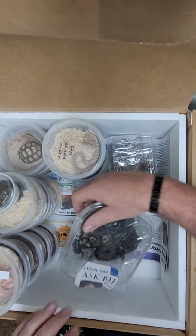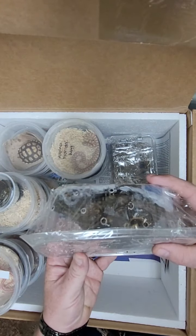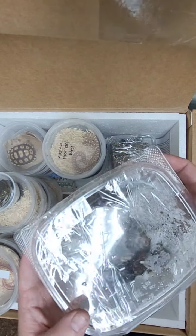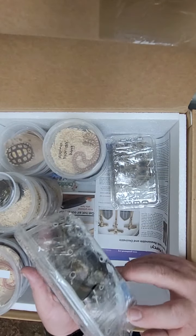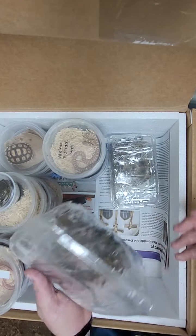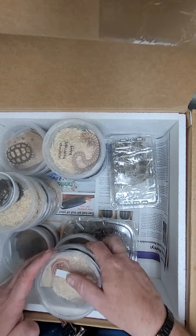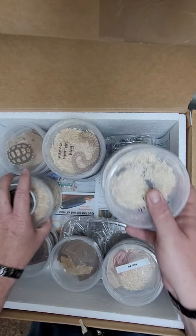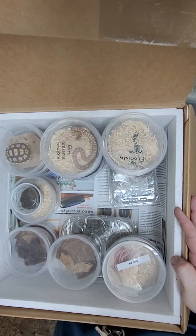Next up we have the ornate wood turtle. These guys are really cool — they're kind of like a box turtle almost. They usually have reds and greens and tans and browns in their shell, and kind of a pretty face with a lot of red throughout. We usually get them in and they go pretty quick because they're not super pricey. They live a long time, don't cost you an arm and a leg, and they're easy to feed.